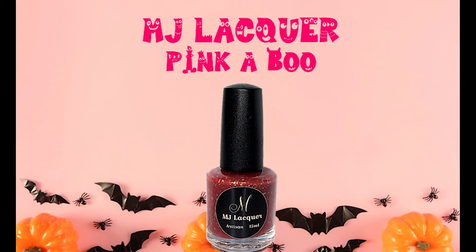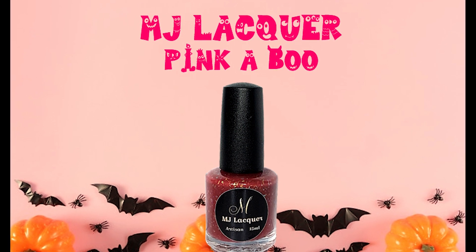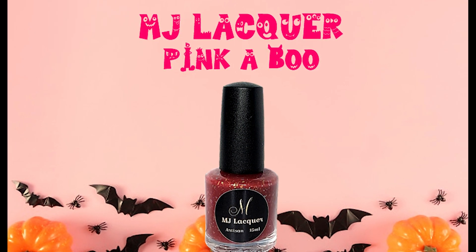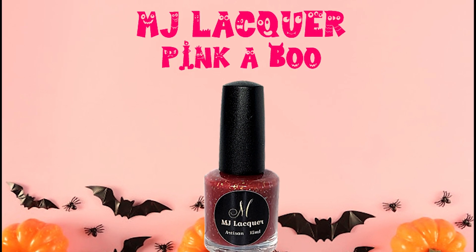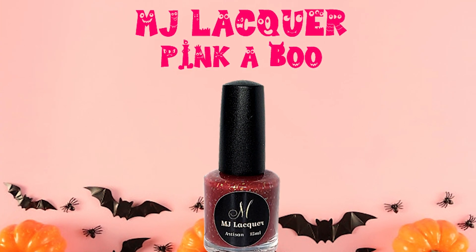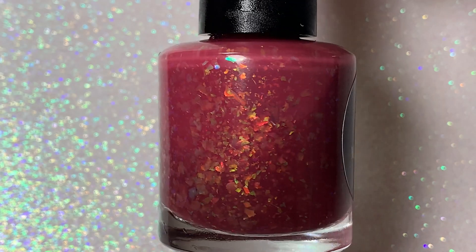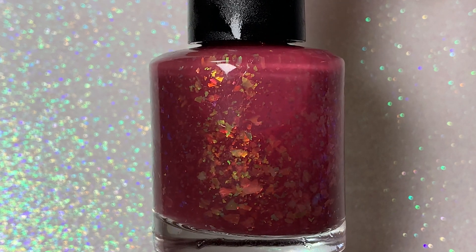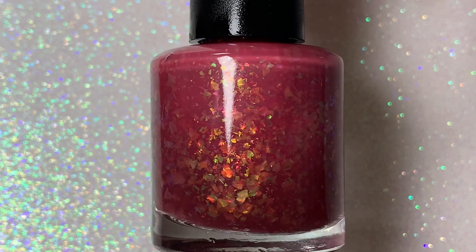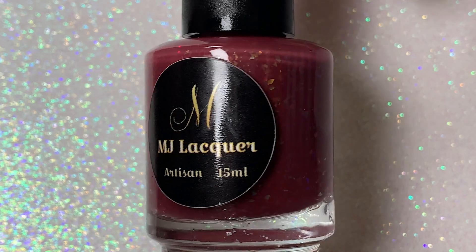MJ Lacquer's September PPU polish is called Pinkaboo, and the inspiration comes from one of her grandbaby's favorite games, Peekaboo, which is always considered a treat for the both of them. Pinkaboo is a triple thermal that transitions from mahogany to burgundy to pink, and it also has light green, copper, red, and gold iridescent flakes.